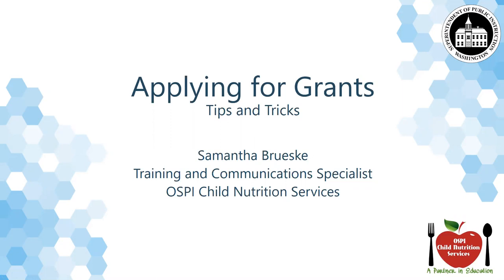Hello and welcome to Applying for Grants Tips and Tricks. There are lots of grant opportunities out there, not only with OSPI. Are you missing out on them because you aren't sure about how to write a grant? Maybe you've written some grants and have been unsuccessful in being awarded funding. Today we hope to equip you with tips, tricks, and other ideas to help you successfully apply for and be awarded grant funding. My name is Samantha Brewski. I am the training and communication specialist at OSPI Child Nutrition Services.